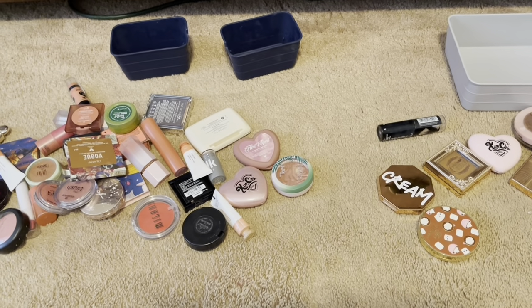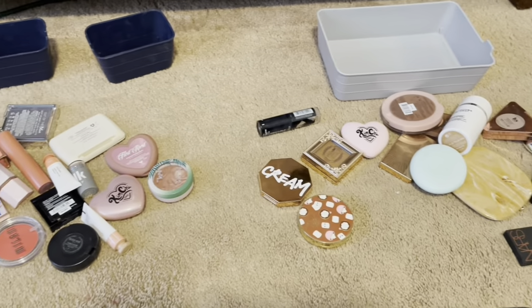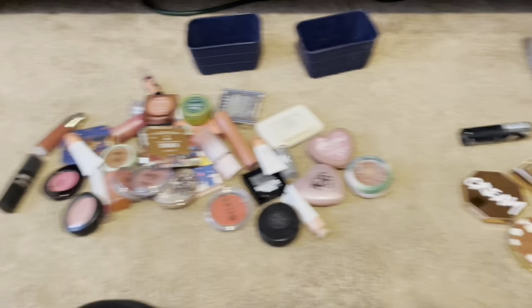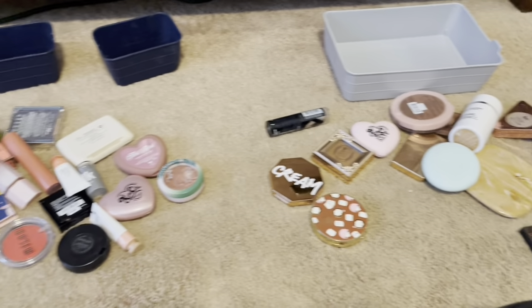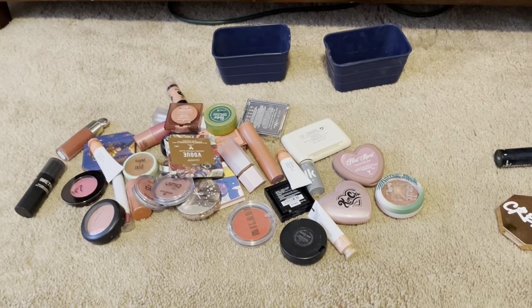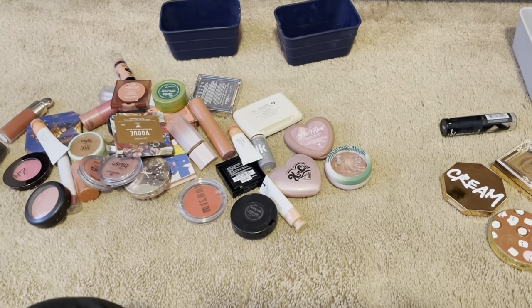Hi everybody, my name is Ashley, A-S-H-L-I-E. Please don't forget to subscribe to me. Today I'm going to be doing a bronze and blush declutter. I'm gonna go through all my items and tell you if I am keeping them, if I am not, and explain a little bit about them. Please get comfortable, grab a snack, and let's get right into it.